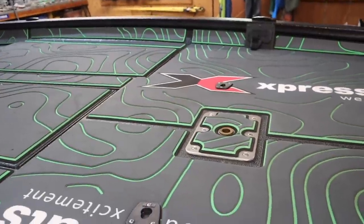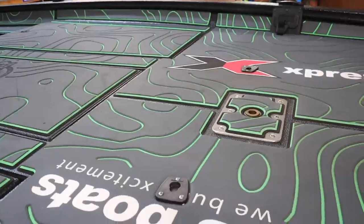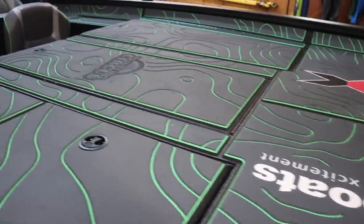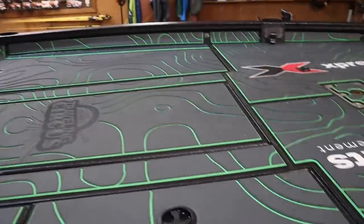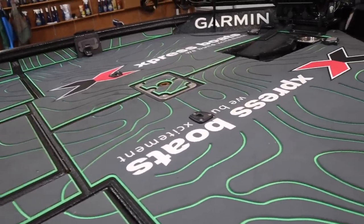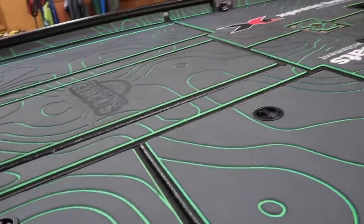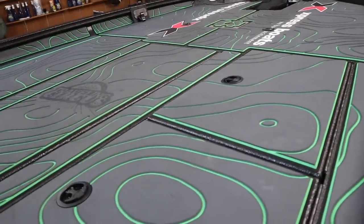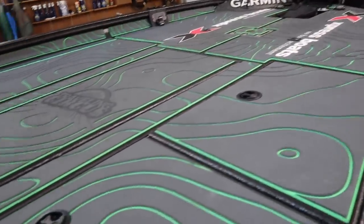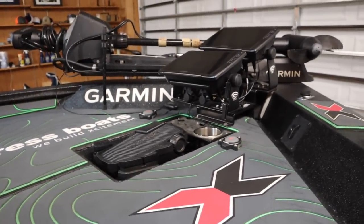I've sold boats almost every year with sponsor deals over the past seven or eight years, and carpet never looks this good — that's a guarantee. But with SeaDek you just spray it off with a hose, scrub it with a brush and some soap, and there you go. So SeaDek — if I'm ranking it out of 10 after a year and a half — I'm going to say a solid eight and a half.